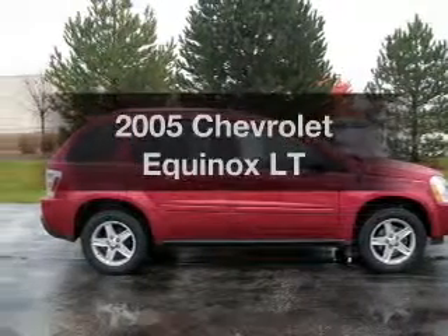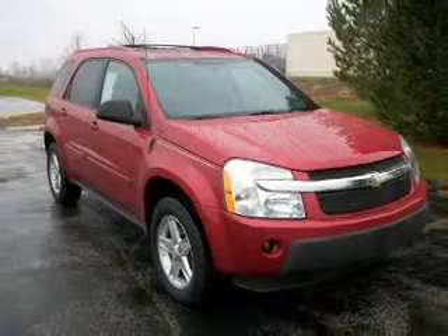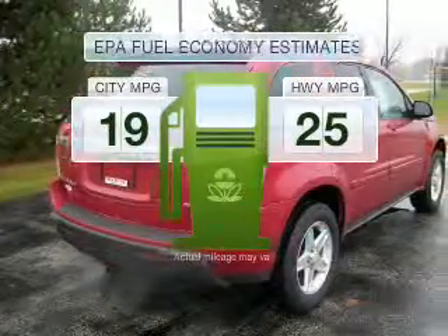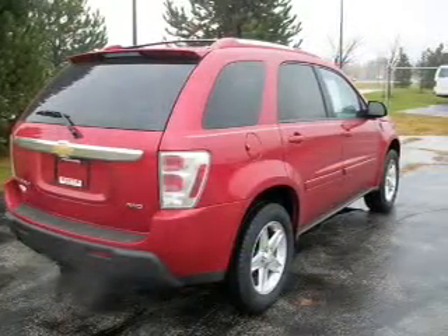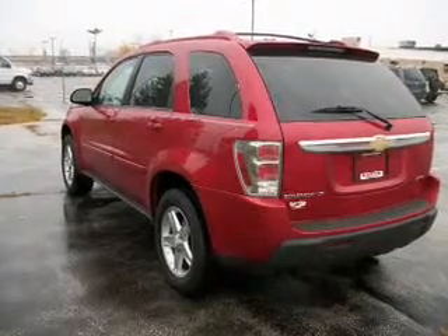Introducing the 2005 Chevrolet Equinox. Travel the roads in style and comfort in this great vehicle. Better gas mileage means better long-term driving, and this ride delivers with a great low fuel consumption rate. With a reliable 6-cylinder engine connected to a smooth shifting 5-speed automatic transmission.